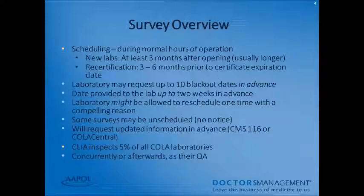Your laboratory might be allowed to reschedule one time for a compelling reason. Some surveys may be unscheduled, meaning your inspector will arrive with no notice. You can request the CMS 116 or update your information on COLA Central, depending on if you're a COLA lab or strictly a CLIA lab. CLIA does inspect 5% of all COLA laboratories, either concurrently with the CLIA inspector or afterwards, as part of their quality assurance plan.